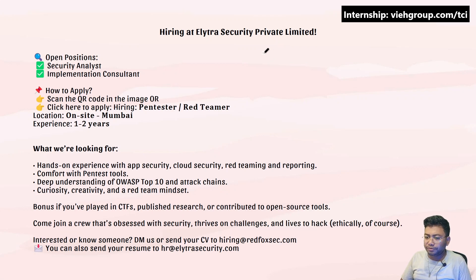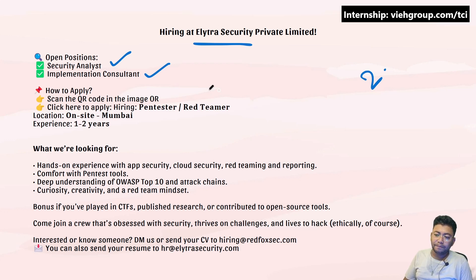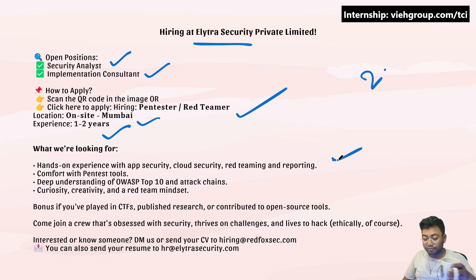This is the first opening we have, which is for the Security Analyst and Implementation Consultant. There are two openings. The company name is Elitra Security Private Limited, based in India. They are hiring for a pen tester and red teamer. It's a Mumbai-based, on-site job requiring one to two years of experience. They're looking for hands-on experience in cloud security, red teaming, and reporting.